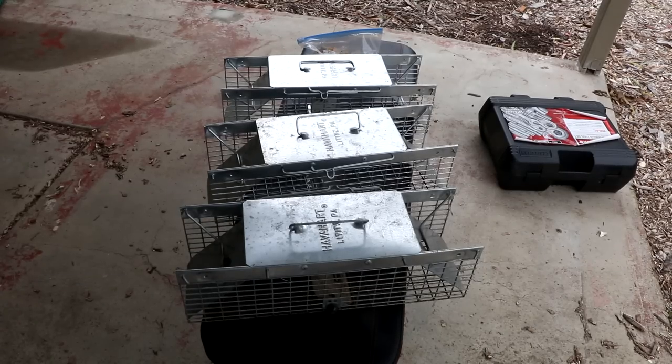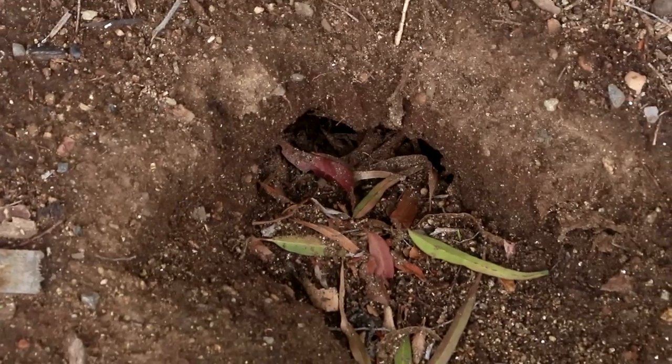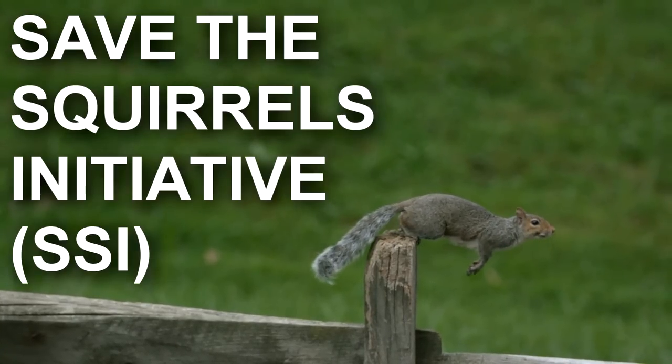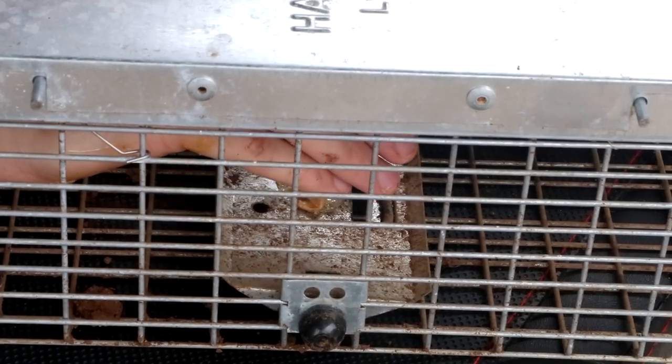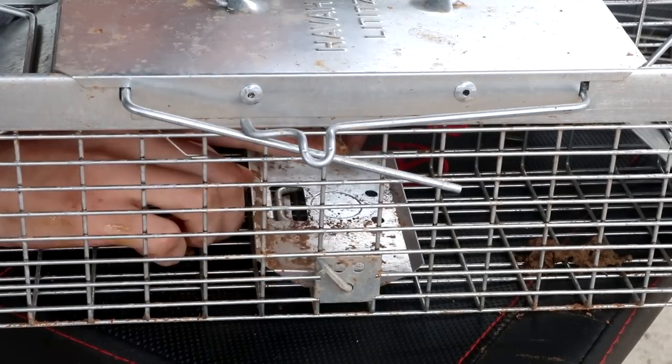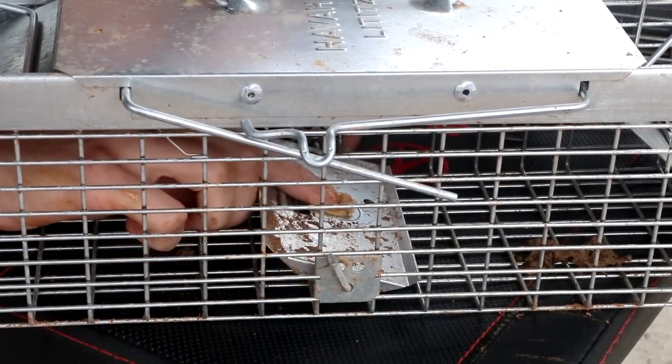Hello everyone. Today I'm going to catch some squirrels with these squirrel traps because they've been tearing up my yard. They've been putting holes everywhere. This initiative is called Save the Squirrels Initiative. We're going to bait these traps with a little bit of squirrel feed, a bit of corn, sunflower seeds, and peanut butter.